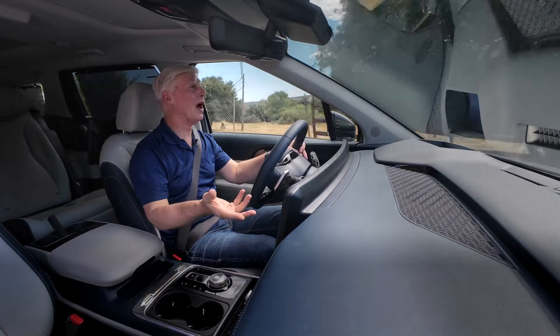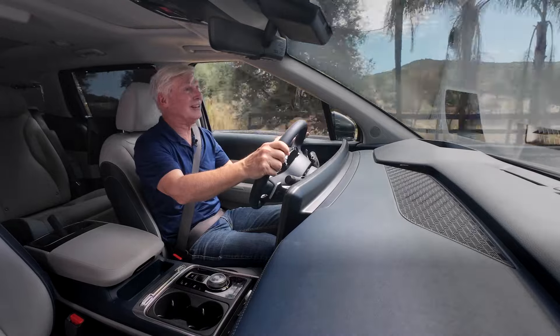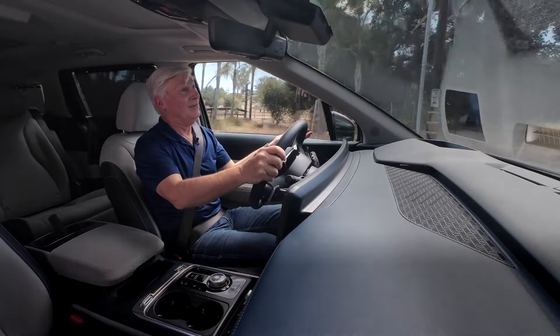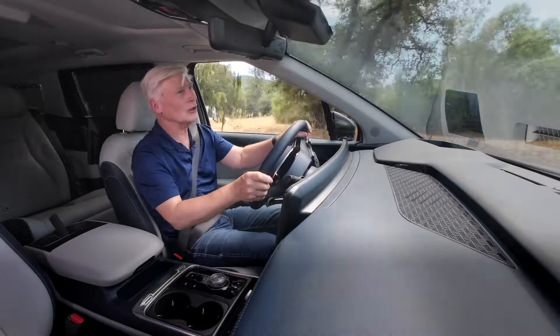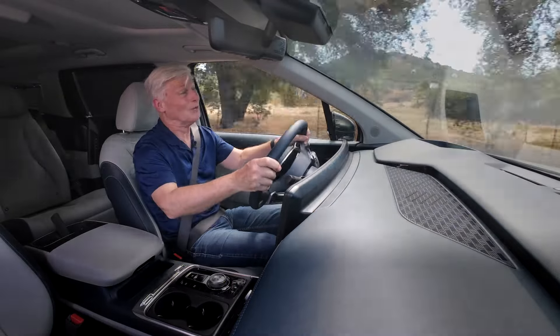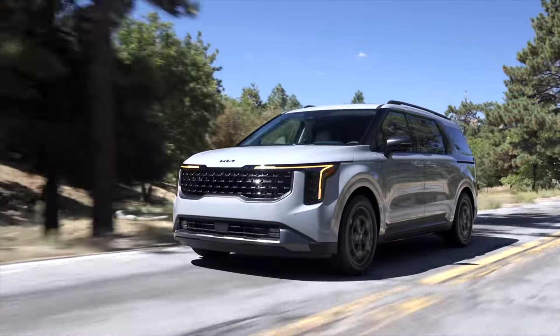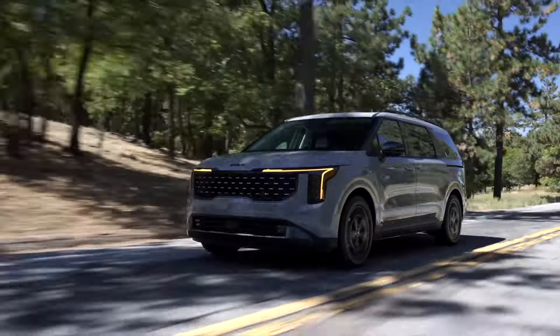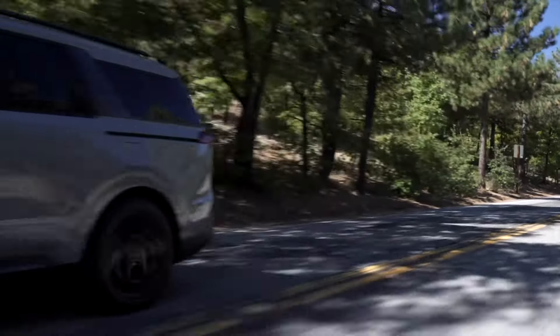Also, there's the Pacifica Hybrid — it's a plug-in hybrid, so its efficiency is really what you make it. If you plug it in every night, you've got 32 miles of all-electric range, so buy to your needs. Kia engineers believe 33 MPG is a conservative figure — I saw 34 after a couple hours of highway driving, for what it's worth.